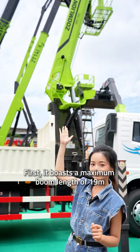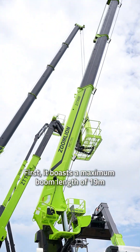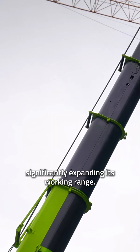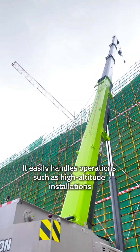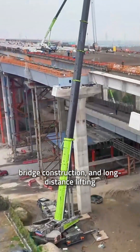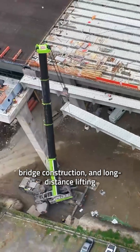First, it boasts a maximum boom length of 90 meters — the largest in its class — significantly expanding its working range. It easily handles operations such as high-altitude installations, bridge construction, and long-distance lifting.